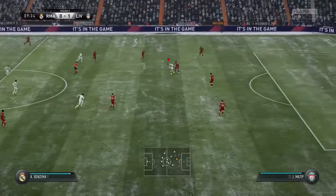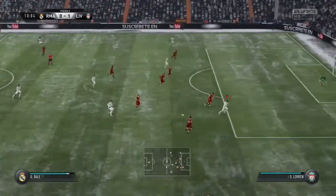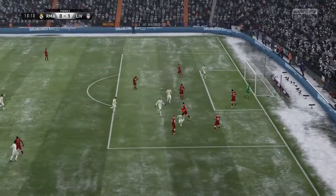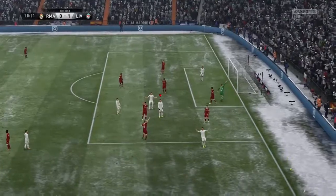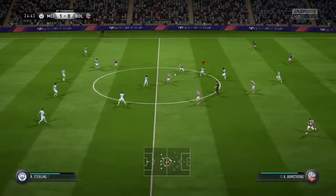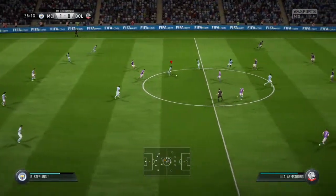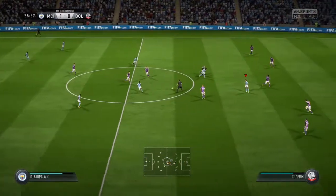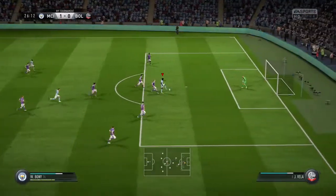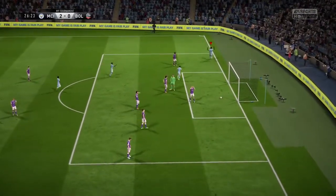Tony Kroos into the attacking third. Bale — that's a clear offside decision. The players can't believe it and neither can the crowd, but it's the right decision. There's a dangerous feel to this attack; keep the concentration and they've won this match, I think.